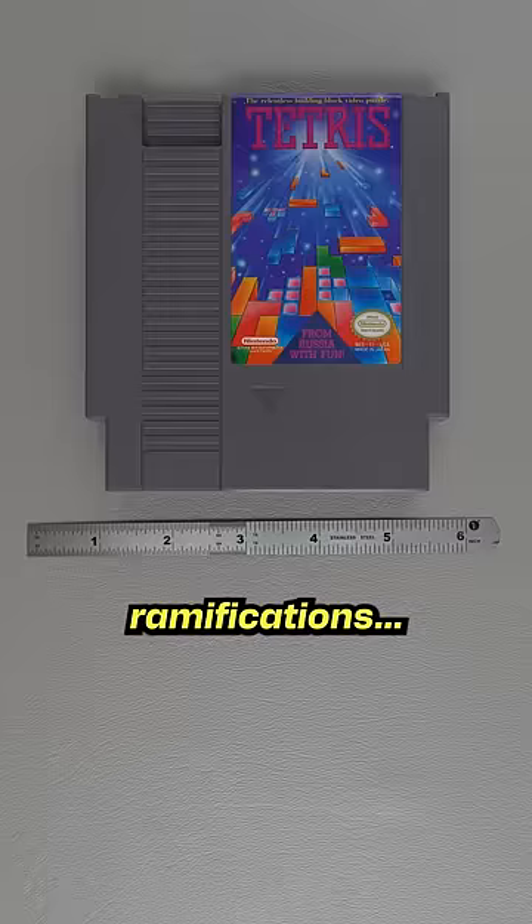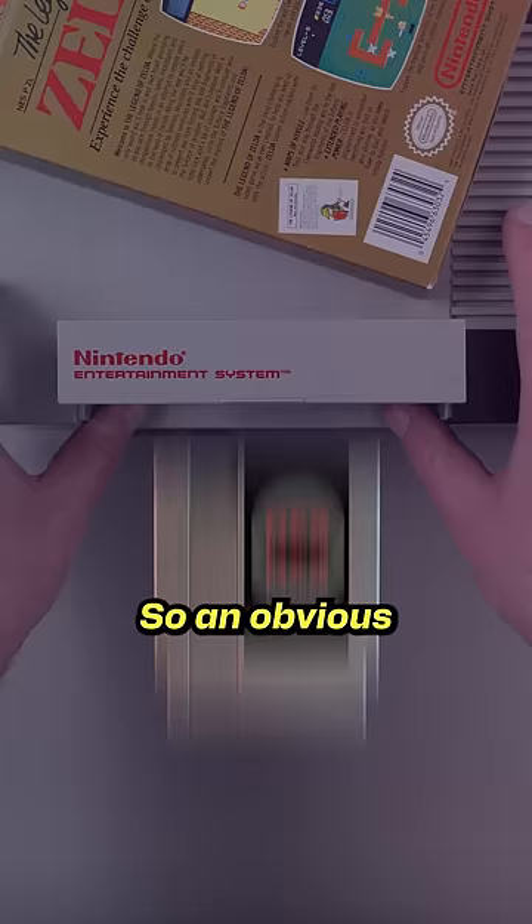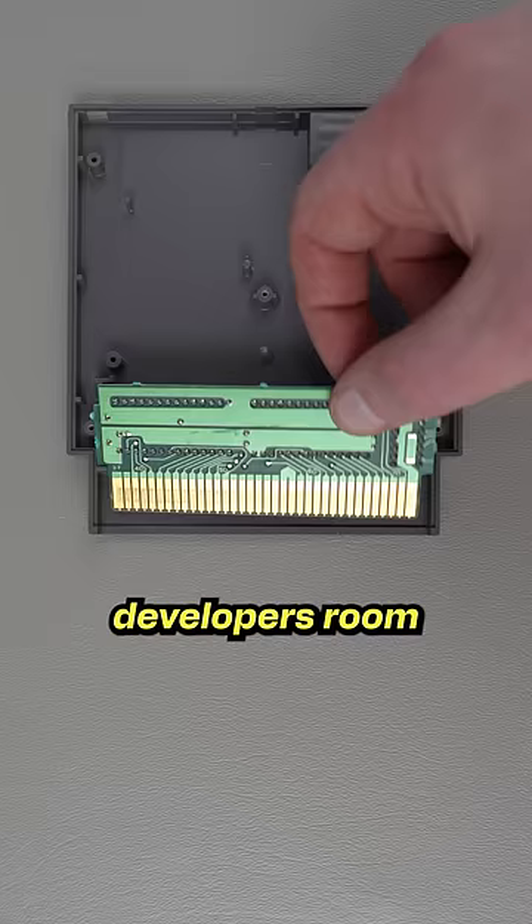Game cartridges would have to be a uniform size, and if you made them too small, then it would be kind of a pain to get the games in and out of the system. So an obvious solution was to just make the games bigger, which solves the ergonomic issue while giving developers room to expand in the future.